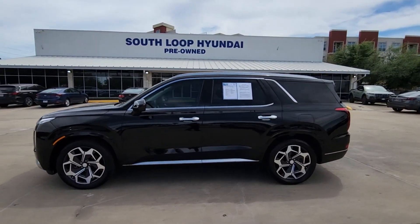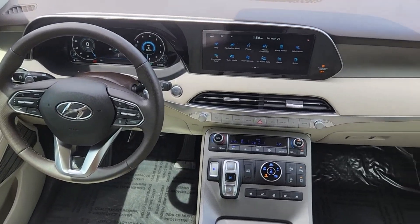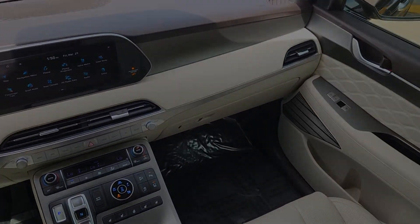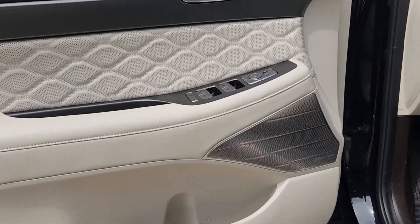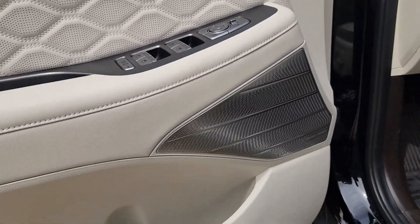This versatile SUV combines style and functionality in perfect proportions to create the ideal family excursion vehicle. Come on in and drive this family-friendly Palisade. Come in for a fun and easy road test — our team will make it the best part of your day.